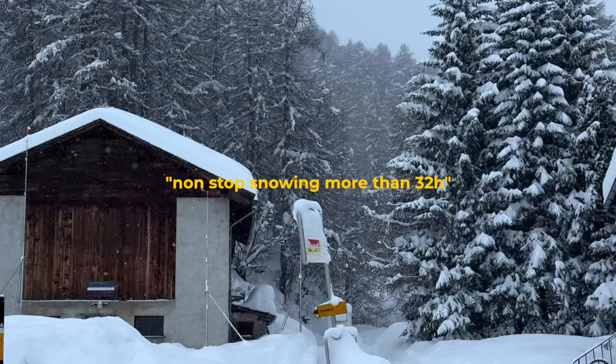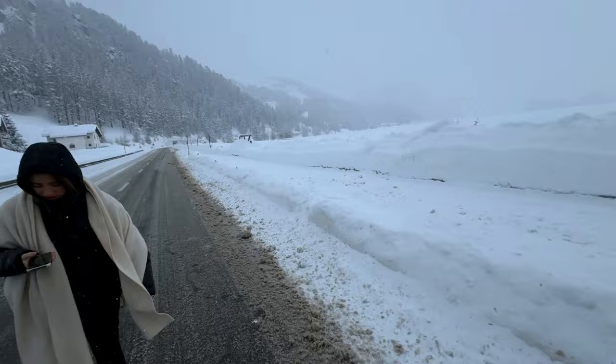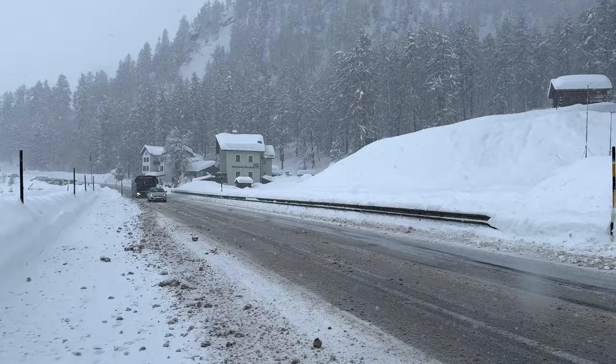Good morning guys, big update. We woke up in this super small chalet. Plot twist — it's still snowing. I have no clue what's happening. Every forecast I checked says just 'a little bit cloudy' but it's snowing. The main goal for now is to find snow chains that will fit our car and then just get out of here. Mission snow chains — let's do it.